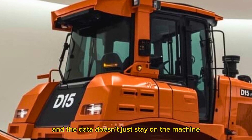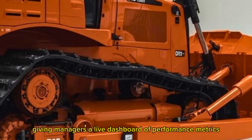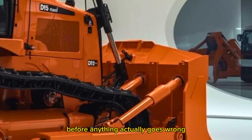And the data doesn't just stay on the machine. It syncs to the Cat Productivity app, giving managers a live dashboard of machine health, performance metrics, idle time, fuel consumption, and even predictive maintenance scheduling. Basically, it tells you what's wrong before anything actually goes wrong.